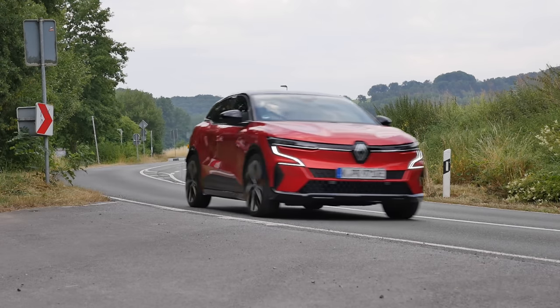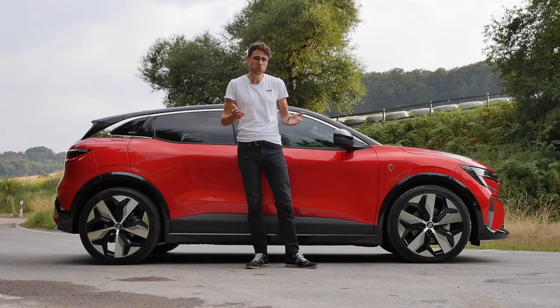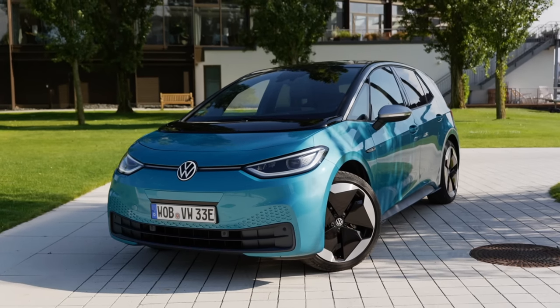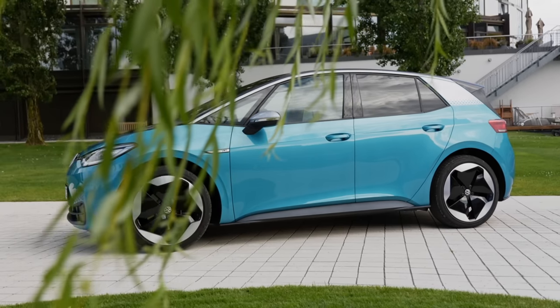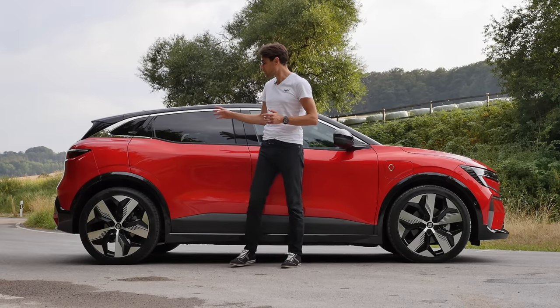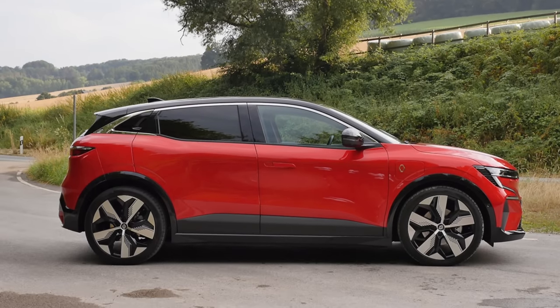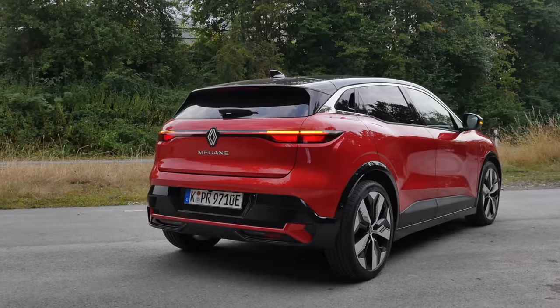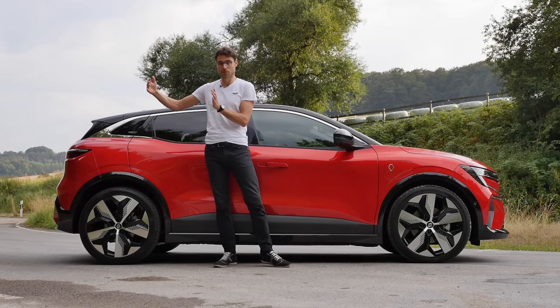The length is only 4 meters 20, or 165 inches — really a short EV. Even the VW ID.3 is 6 centimeters or 2.5 inches longer than this one. So finally, also a small compact EV — still pricey overall, but cheaper than the big EVs of course. The Nissan Ariya is much longer, so big difference there. 18 or 20-inch wheels are available.